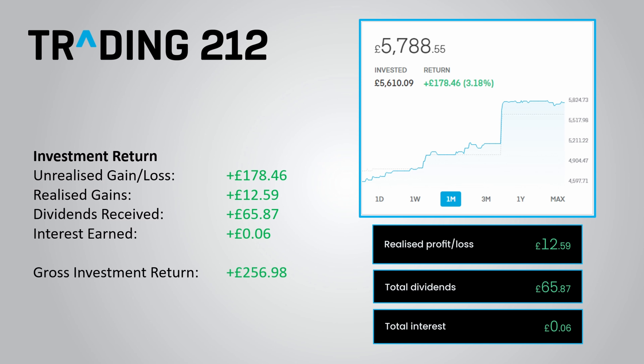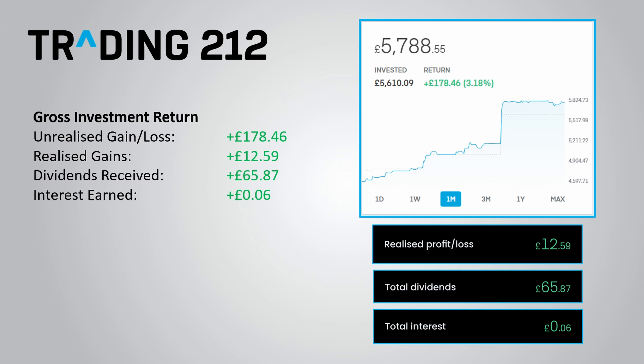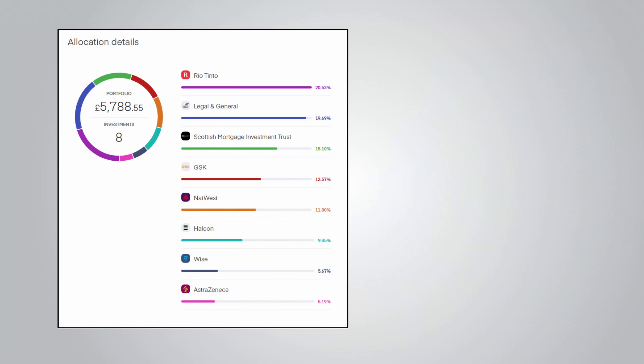Putting all that together gives me a gross investment return of £256.98, which is a big improvement from last month. Trading 212 is mostly a free platform, but you can't escape the stamp duty you have to pay when buying UK shares, which has now totalled £29.46. I've also paid £14 in FX fees due to selling free shares that trade in a different currency. Taking all that into account, my net investment return stands at £227.37 or 4.08% — a much better result than the minus £62.77 it was last month. As a long-term investor, I really do not care too much about these month-to-month differences.